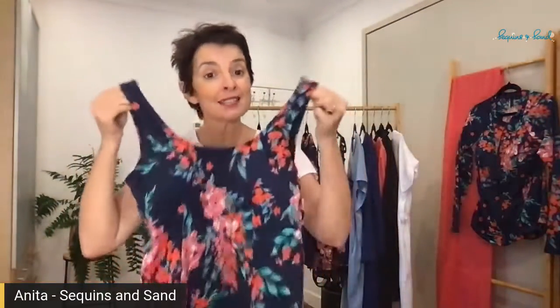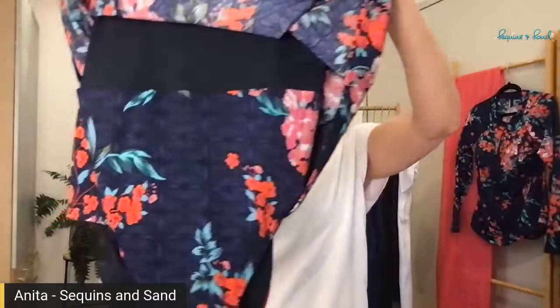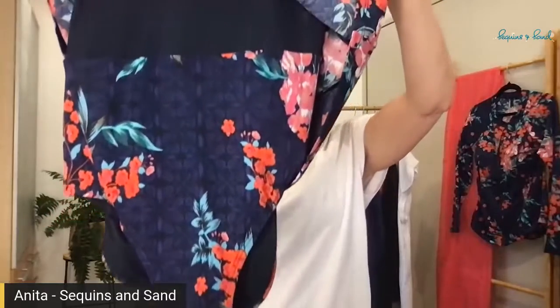Such a beautiful print. This swim dress is the Princess Swim Dress, and it comes in sizes 12 to 30 — I know, awesome, right! It will fit a bust from a B or C cup, and comfortably up to an E.